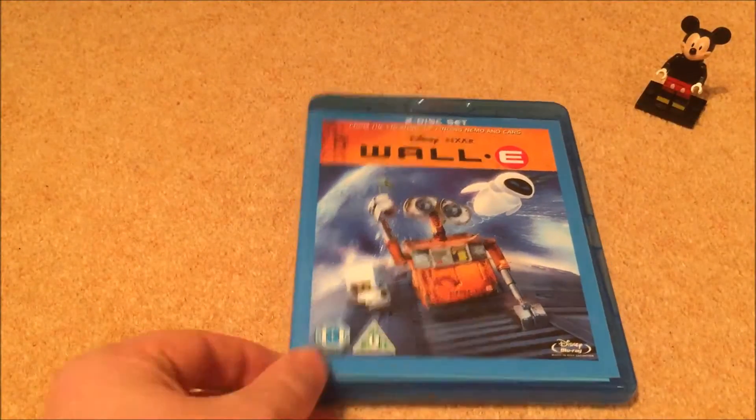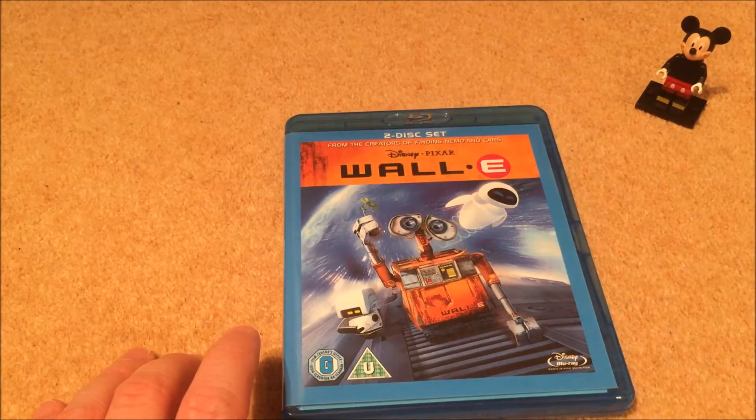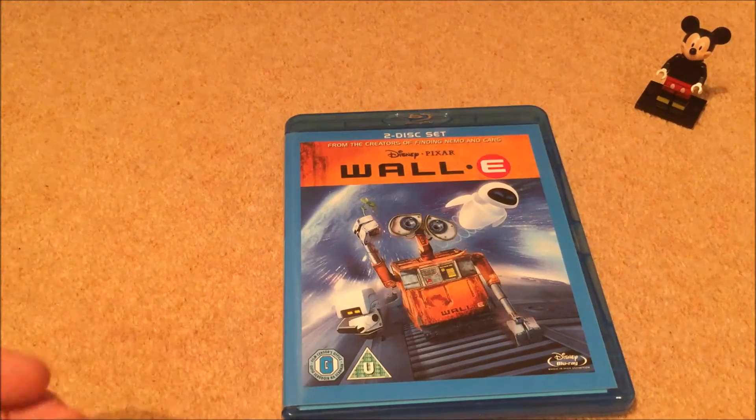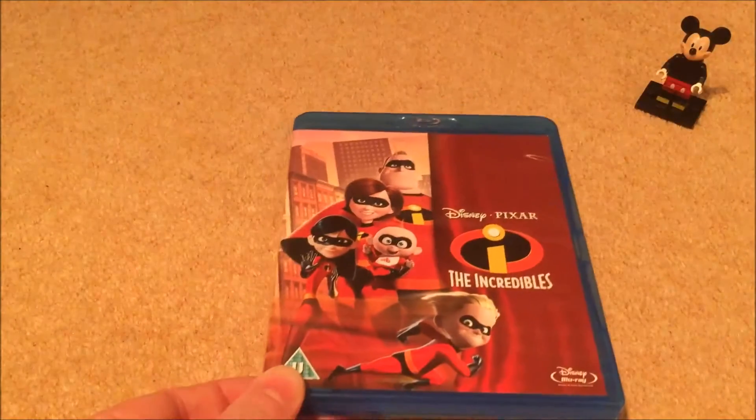WALL-E — great film. It just shows that you can have such a magical movie without any actual dialogue, based purely on visuals and simple actions, and it just works. It's a great movie. And The Incredibles.